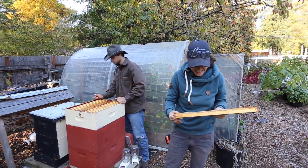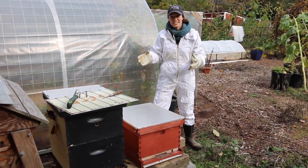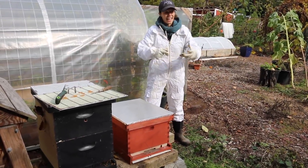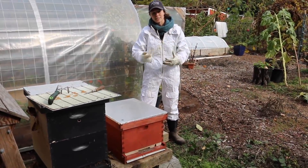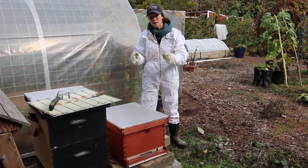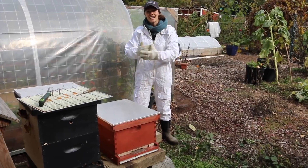Even if the bees never gave us any honey, I still think it's a very valuable thing to have taken on here on the farm. The bees provide us with pollination and our plants succeed as a result. Our fruit trees have flourished since we've had them and we've had enormous returns in our crop yields. They're also just fascinating creatures — a bee will fly up to seven miles to gather pollen in a day and will always find their way back to the hive, which is just unbelievable.